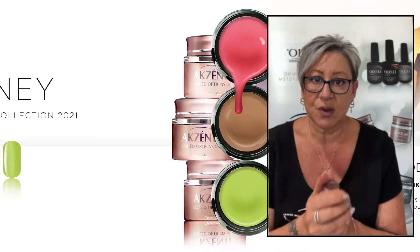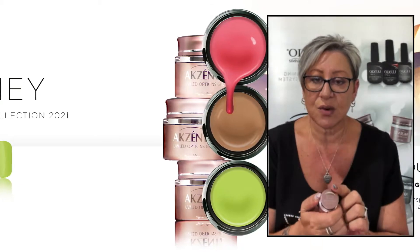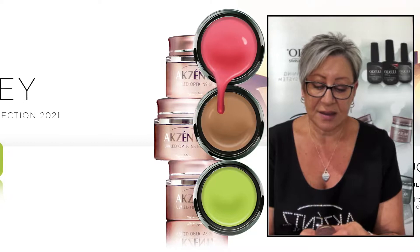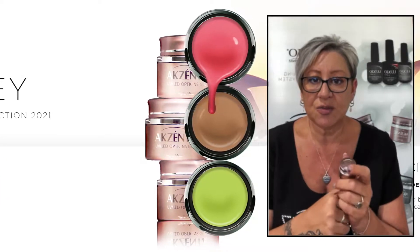We have OptiBond, which is a prep product. So it's a full soak-off range, which means that the colours as well as the core products can be soaked off. All of our colours in the Options and the core are 100% gel.